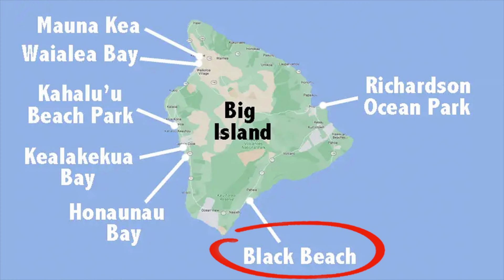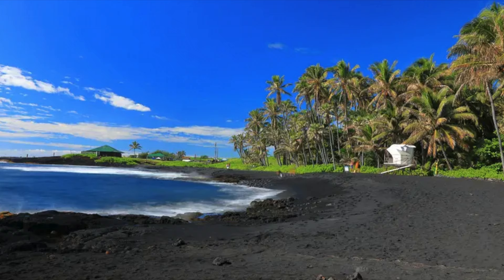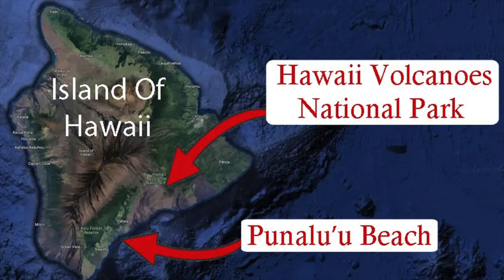My sixth pick is Black Beach. This is my only tip for people who visit the south of the Big Island. I personally prefer the west coast, but Black Beach in the south is surprisingly great fun. Officially known as Panalu'u Beach, this location stands out from the crowd with its black beach, palm trees, and sunbathing sea turtles.